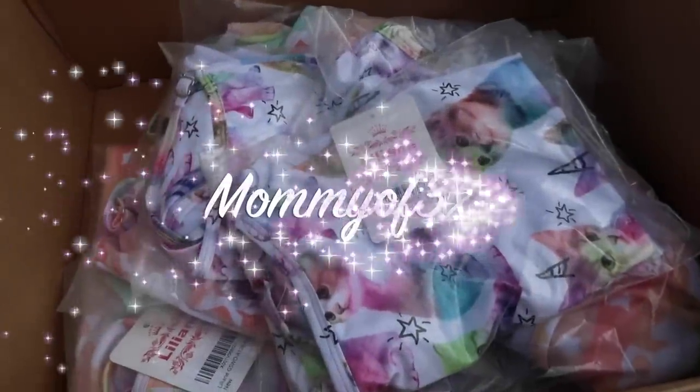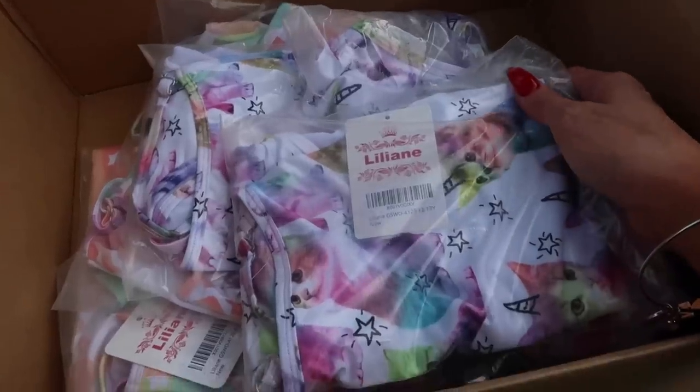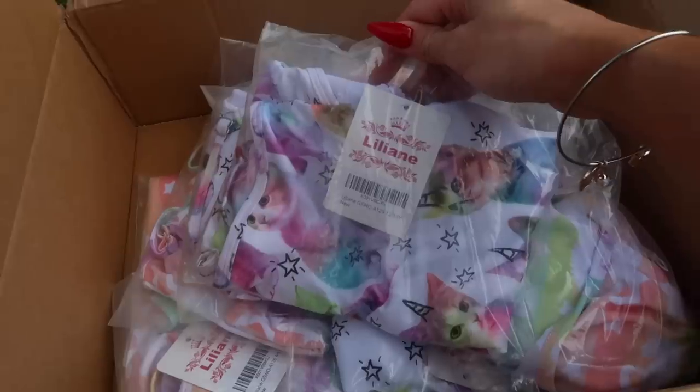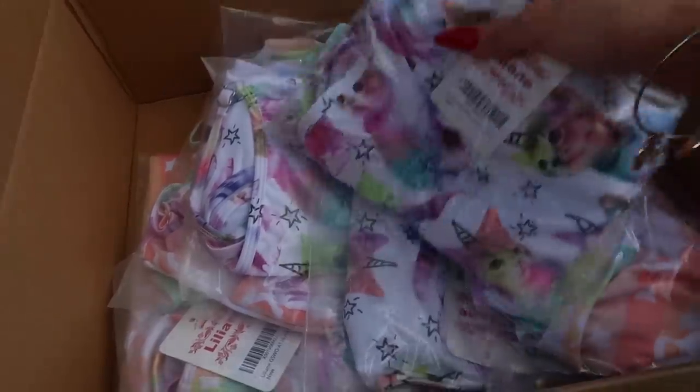Hey guys, so before we get started with today's video, we would like to thank the company Lillian for sending us all of these swimsuits. I'm really sick right now, so don't mind my voice. But we're going to go have a lot of fun with these in a few minutes. This company sent us all of these swimsuits — you can buy them in sizes from 2 to 13 years, so we got a few.